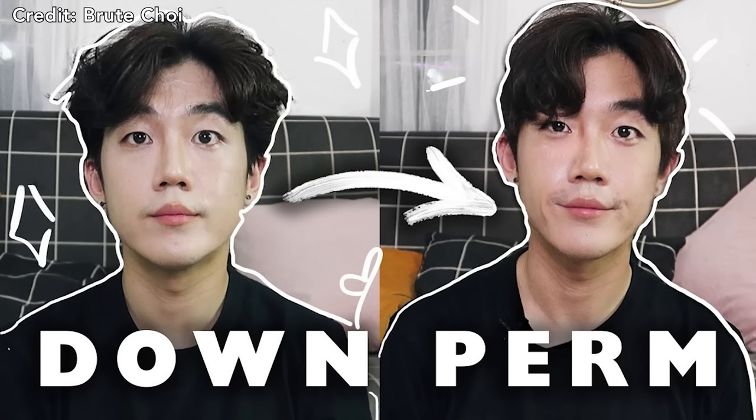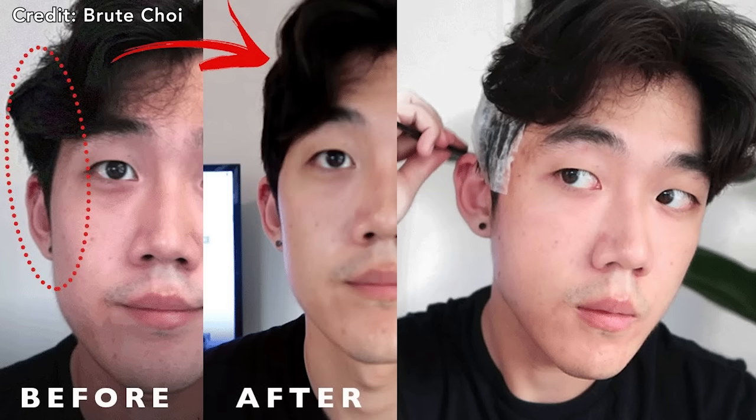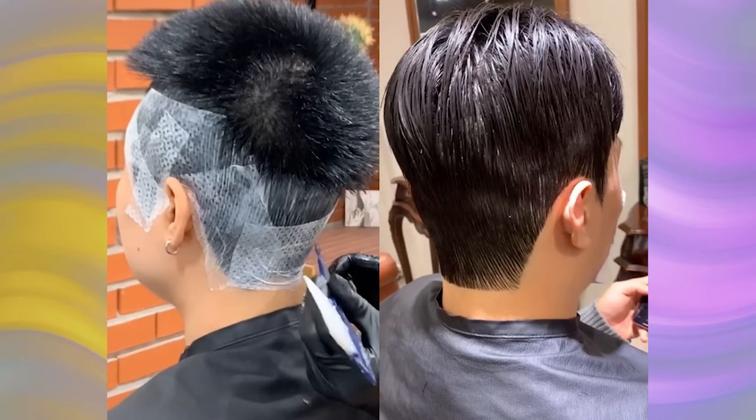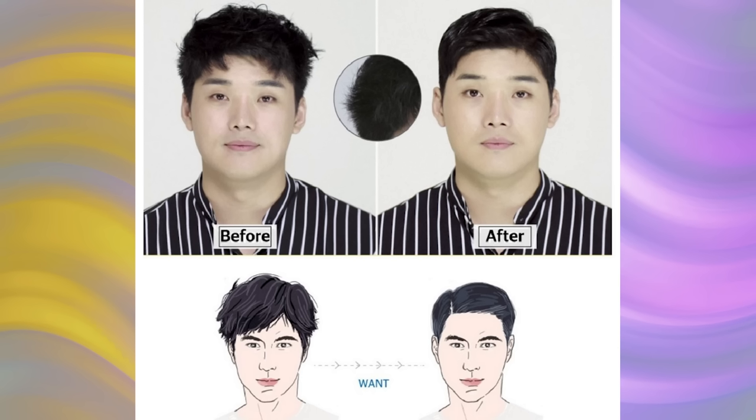Alfred's getting a man perm. You may not have heard of a male hair perm before, but I'm sure you guys have seen it. Chances are your favorite K-drama actors or K-pop artists probably get their hair permed on the regular. This hair service is actually very common in South Korea and a lot of men get it done at least once a month just to maintain the look and shape of their hair.